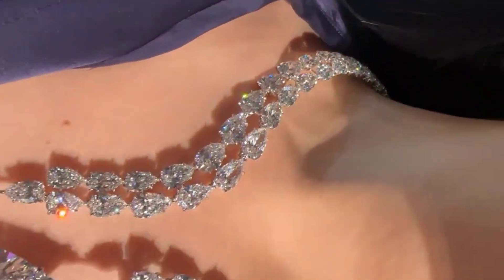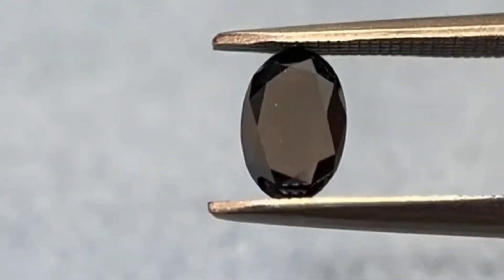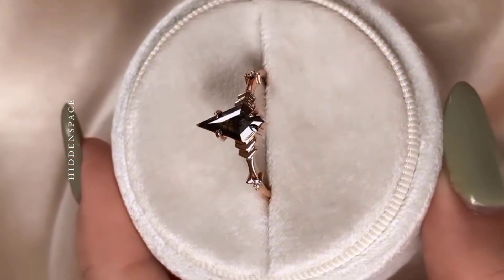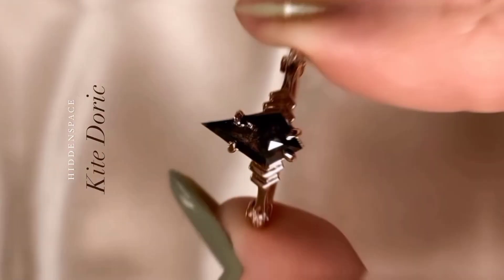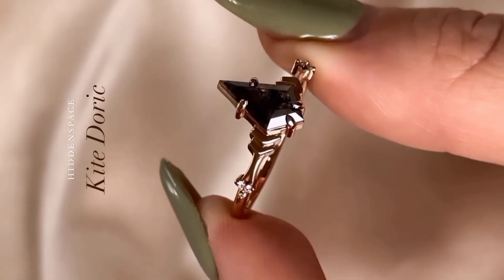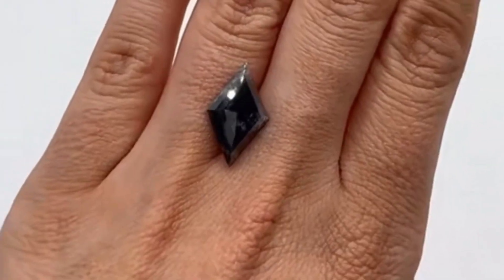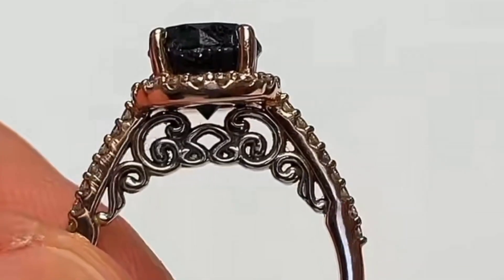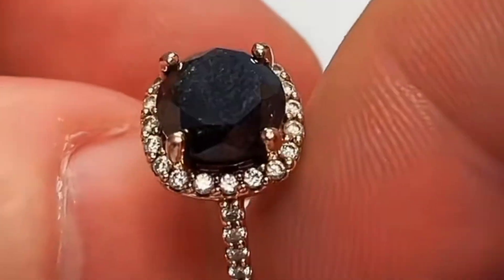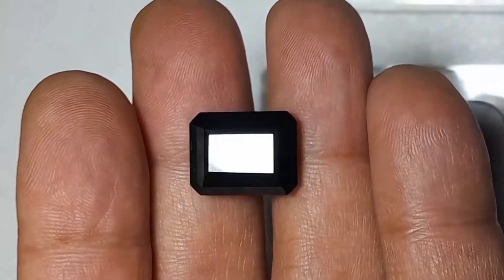Throughout history, diamonds have symbolized purity, strength, and eternity. Carbonado, the black diamond, carries a different story. It symbolizes mystery, resilience, and transformation. To wear a black diamond is to embrace the unknown, to carry a reminder of the universe's infinite vastness. In some cultures, black diamonds are said to absorb negative energy, offering protection and balance. Others see them as a symbol of reconciliation and rebirth — a gem forged in cosmic fire yet grounded on Earth. It is a stone that defies expectations, a diamond that does not sparkle, yet shines with deeper meaning.